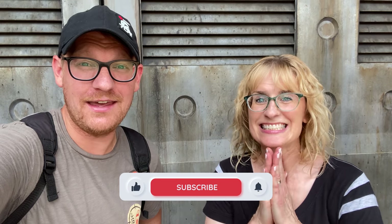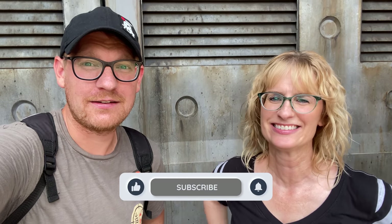Bright Suns, everyone! Bright Suns! It's Craig and Denny, and we are on the planet Batuu in Star Wars Galaxy's Edge! Very exciting!